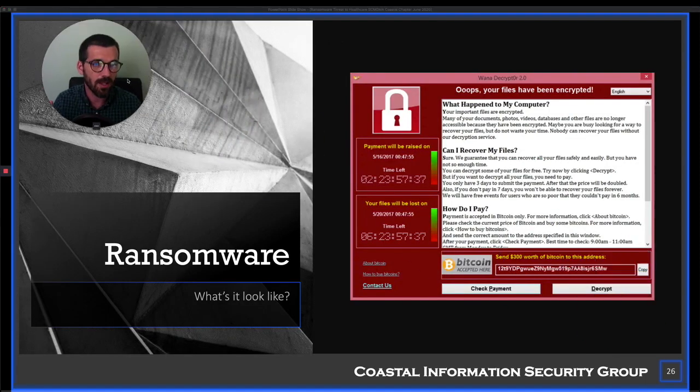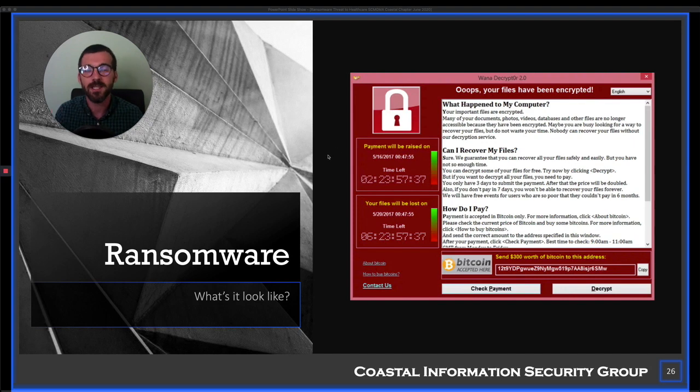So what does ransomware look like? I wanted to show you what it looks like when ransomware is executing — it's not happening magically in the background. It's very in-your-face because they want you to know your machine is ransomwared. This is the WannaCry variant — there are 50 or 60 different versions of ransomware.